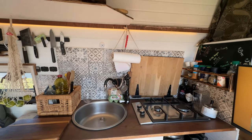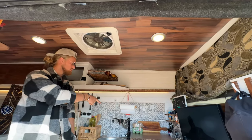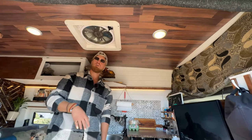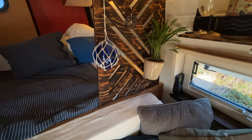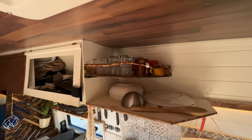My fan is an Airmax. I try to put it kind of in the center — if I'm sleeping and it's hot. But I use it mostly when I cook.